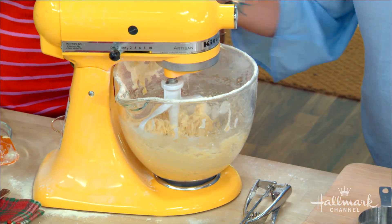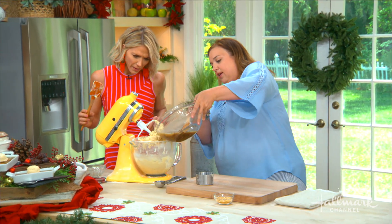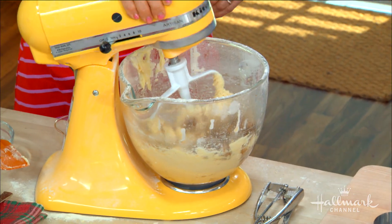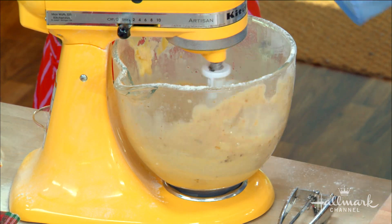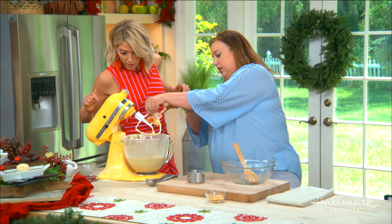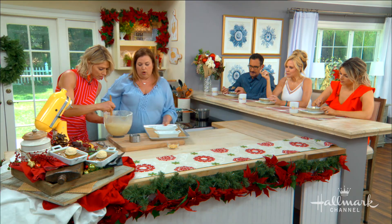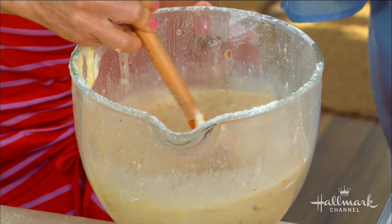Now we're going to add all of the date mixture in at one time. It's going to look a little watery, kind of a mess almost. Be careful when you turn the mixer back on — turn it very slow — because remember, it's boiling water. You can mix the rest in by hand so we don't splash boiling water on ourselves. What's happening here is that we added more water so the cake can be steamed in the oven instead of on top of the stovetop.